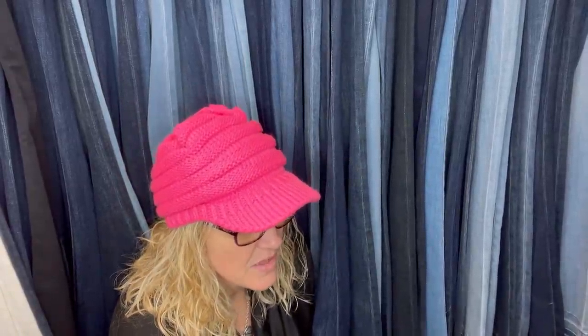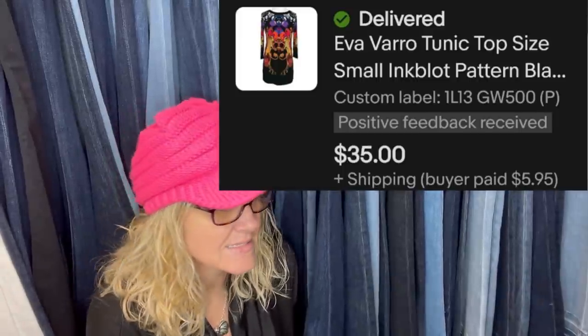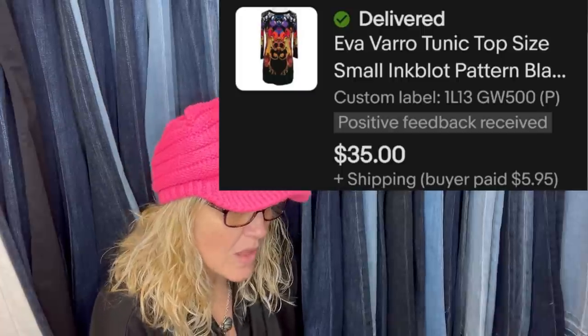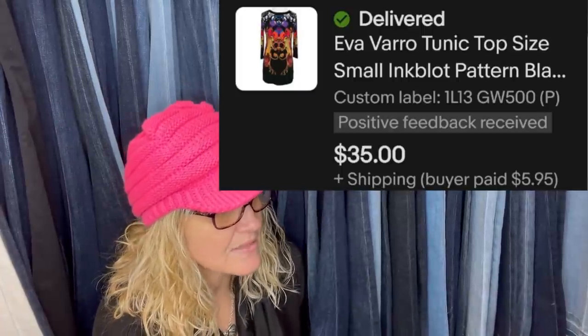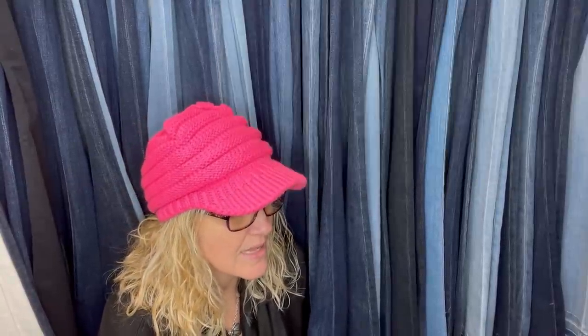Got this Eva Varo tunic at Goodwill for $4.99 — loved the bright colors but had never heard of the brand. Checked eBay solds and found out it's a bolo. Listed for $39.99 and sent an offer of $35 plus shipping after three weeks. Will definitely look for this brand again. Someone else in the group confirmed they've sold several Eva Varo items and they always sell quickly for a good price.